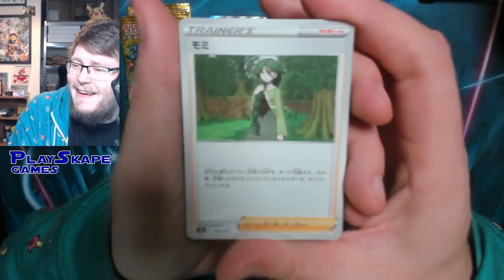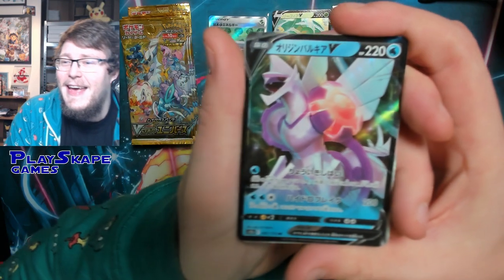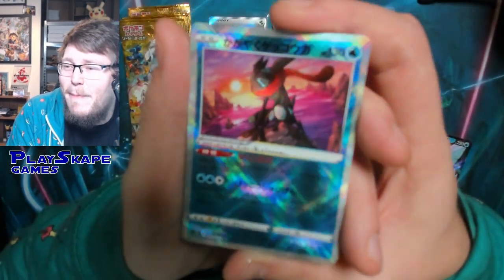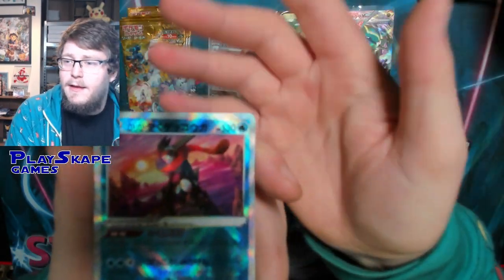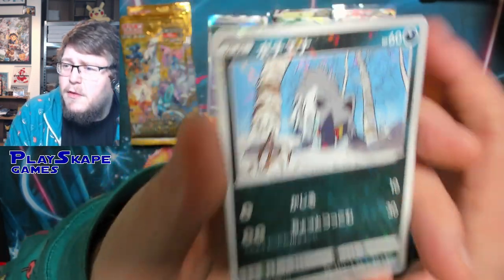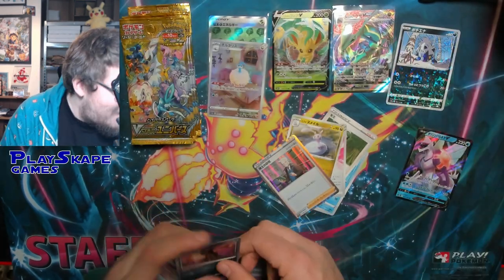I'm also looking out for Radiant Eternatus because I want to play it in a proxy deck soon. We've got a nice Palkia V — a very strong card. And our Radiant for the pack is the Greninja. It's still the most powerful Radiant. Radiant Greninja has some of the best artwork, and we've got one of the new Reverse Holo patterns — it looks like snow dust or ice crystals all over the card. That is so cool. These boxes are absolutely stacked.